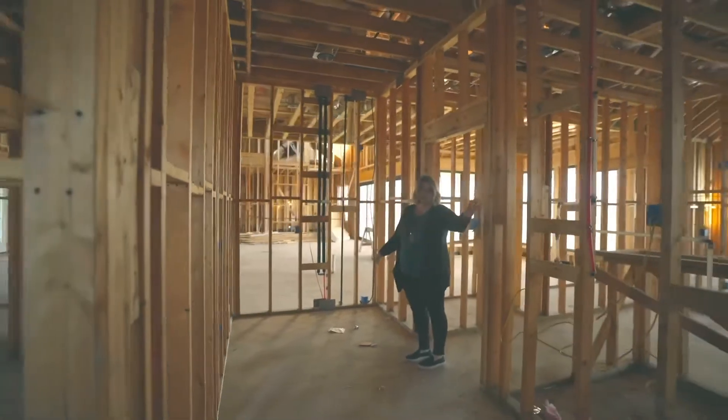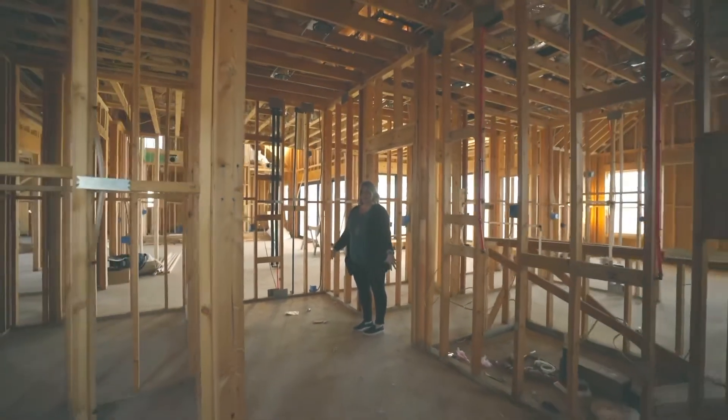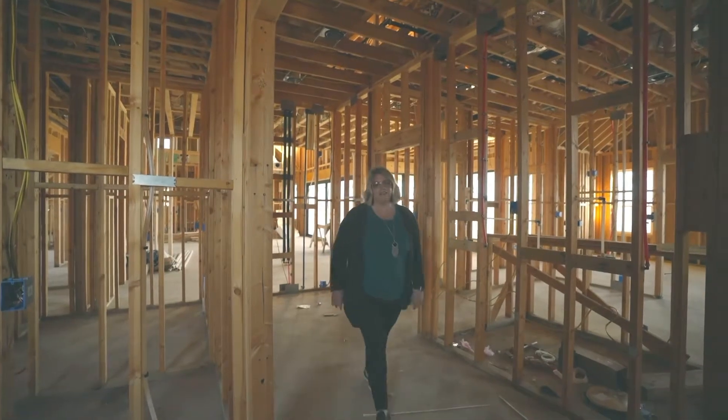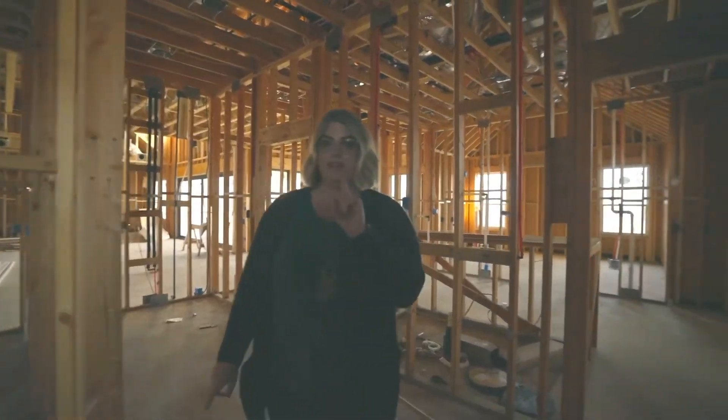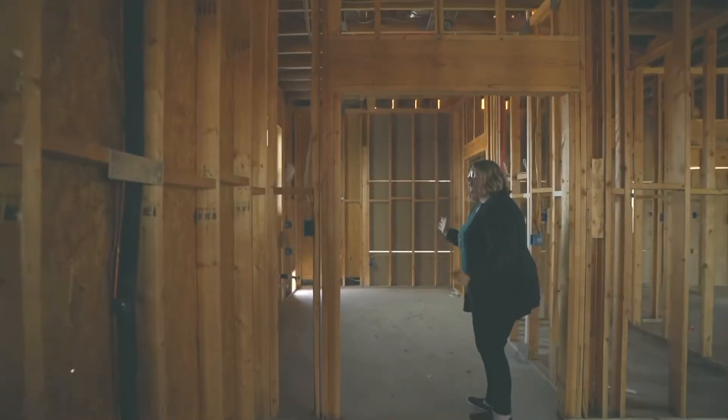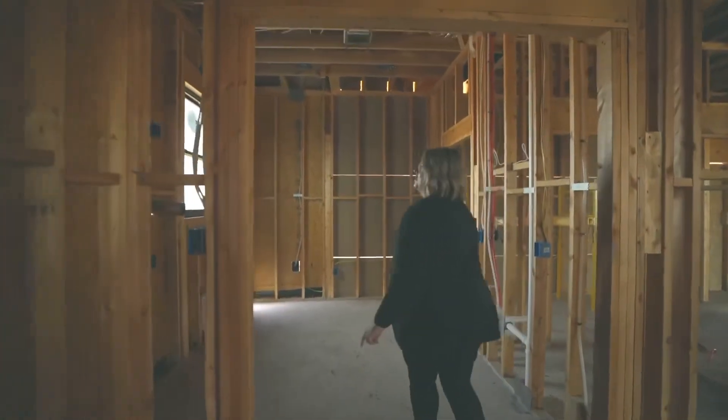I am super excited because we're going to have a built-in vanity for me to do hair and makeup right here, lots of shelving and all the fun stuff. One of my favorite things is that our closet is attached to the laundry room, so we won't have to go very far to do our laundry.